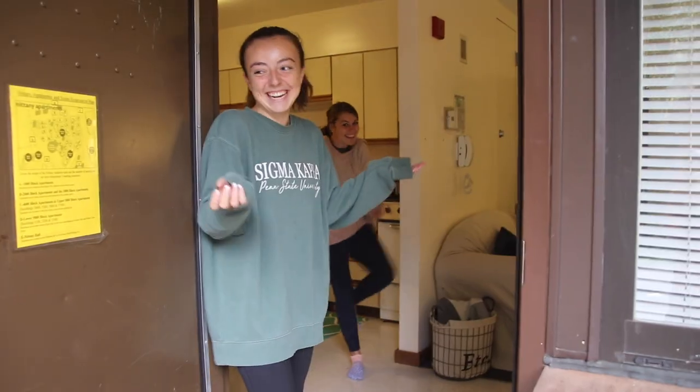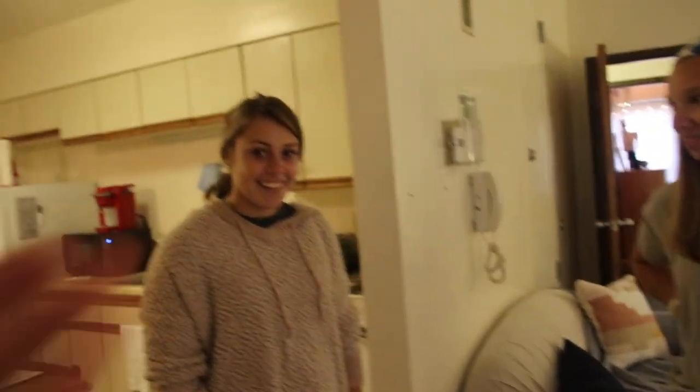These are the Nittany apartments. You can have either the one floor or you can have two floors. We are ranch style. Come to our crib. Olivia is not here right now, but this is Riley and this is Abby and they'll be showing you around today.